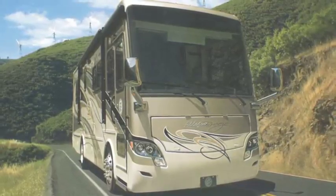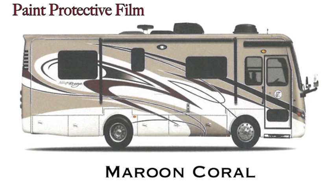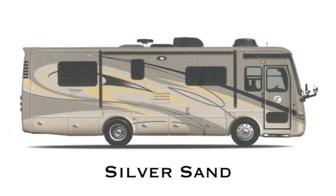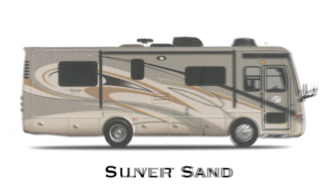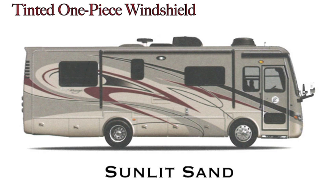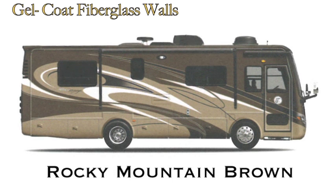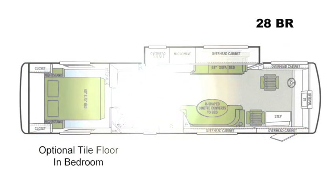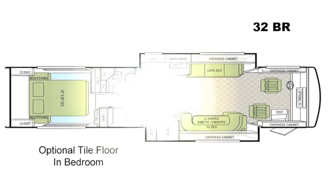The Breeze comes in a variety of beautiful full-body paint schemes, including gold coral, maroon coral, silver sand, sunlit sand, and rocky mountain brown. There are two floor plans to choose from, either the 28BR or the larger 32BR.